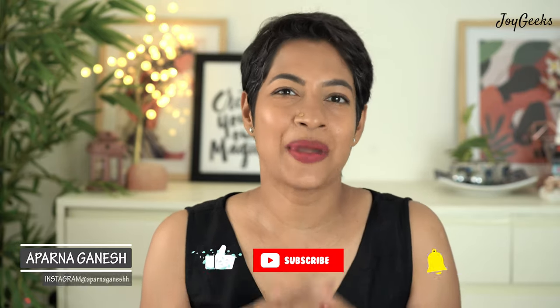Hi, I'm Parna Ganesh. I welcome you back to Joy Geeks. This is where I create beauty and wellness content and I love to interact with you in the comments. So if you're new to the channel, first of all, hit the subscribe button and always leave a comment telling me where you're from. I'm always delighted to speak to you.